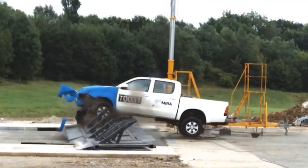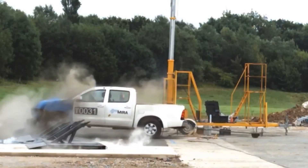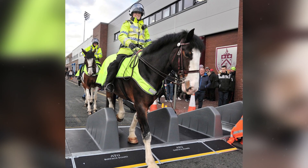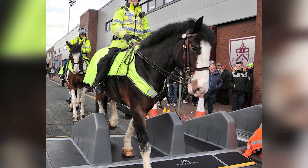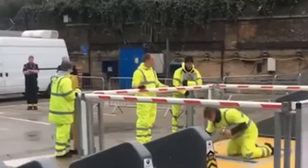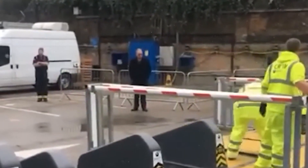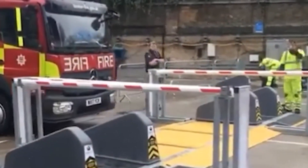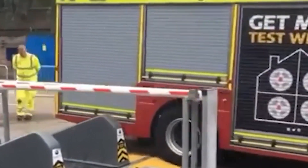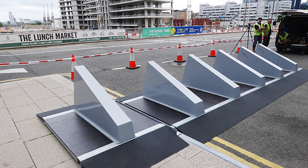Surface Guard. It is a modular system that can be installed on any stretch of road in as little as 40 minutes. This temporary barrier forces the offender's vehicle to stop when it collides with it. Surface Guard is indispensable for protecting important government facilities or crowded places. Crash tests have shown that the device can stop a car weighing 2,750 kg at 48 km/h, or a vehicle weighing more than 7,500 kg at 32 km/h.